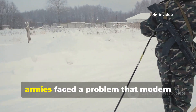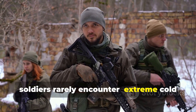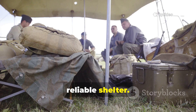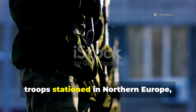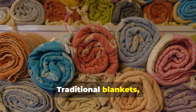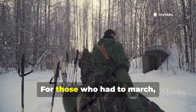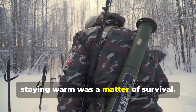In the Cold War, armies faced a problem that modern soldiers rarely encounter: extreme cold combined with damp environments and extended periods in the field without reliable shelter. Snow, rain and sleet were constant companions for troops stationed in Northern Europe, Siberia and the Arctic. Traditional blankets, even wool, soaked through and lost nearly all their insulating power. For those who had to march, dig trenches or stand watch, staying warm was a matter of survival.